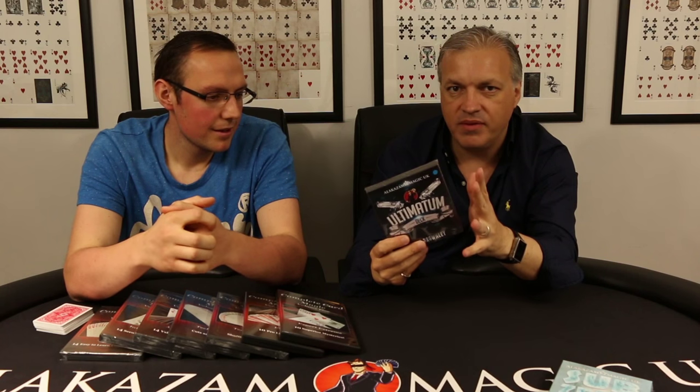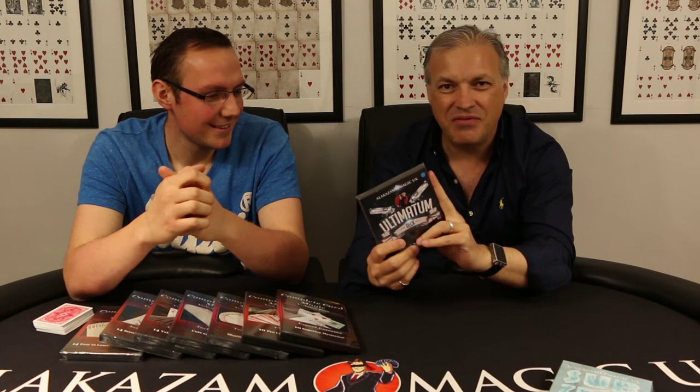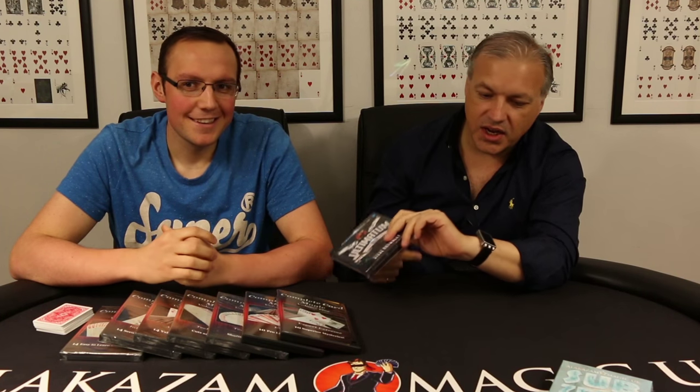It comes with a full streaming video. If you purchase this from Alakazam, the video will be automatically deposited in your My Streaming Video section. If you purchase it from anywhere else, there will be a card inside with a link - go on there and you can watch the tutorial anytime you like. Ultimatum is in stock at the moment in both red and blue. The red did actually sell out in about four hours, but we got some more in - they're all made up, ready to go.